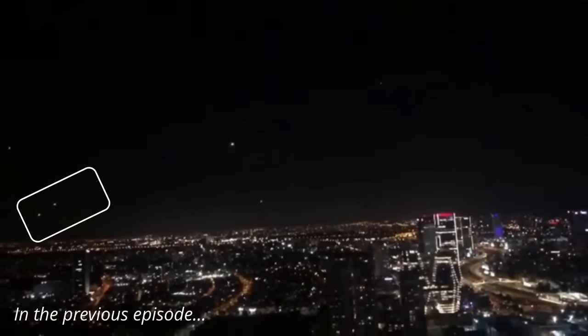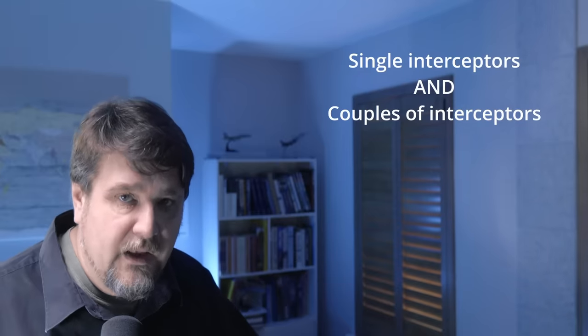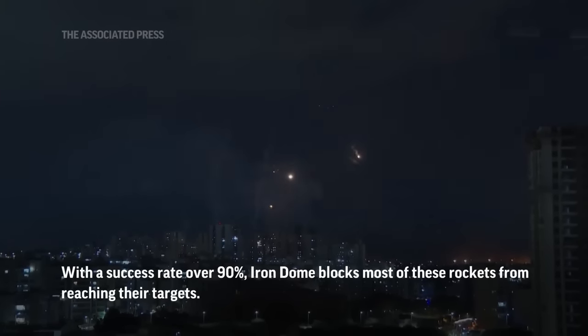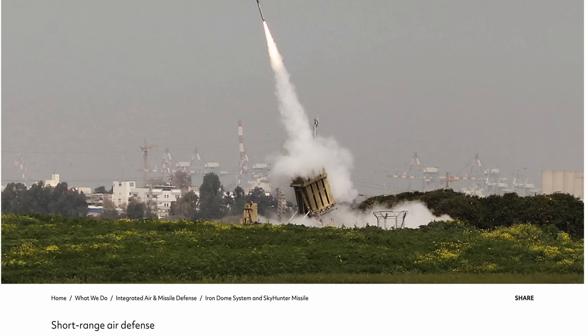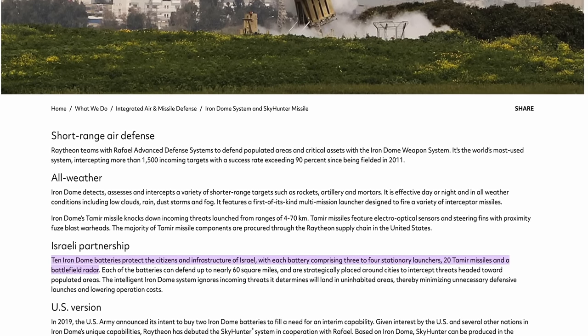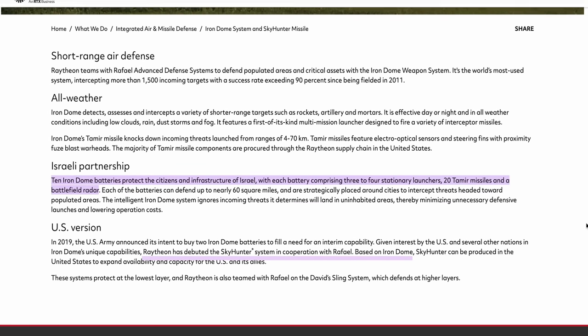Notice that often the interceptors are launched in couples. This is common practice for air defenses to maximize the probability of intercept. The system seems to launch both isolated interceptors and couples, which makes sense and likely depends on the calculated probability of intercept for the specific target. An easy target will be engaged by a single interceptor; a difficult target may require two. The confusion about the electro-optic guidance comes from the Raytheon corporate website. Raytheon produces missile components and was a co-developer of the system. Raytheon actually markets a system derived from the Iron Dome called the Skyhunter, which can guide both the Tamir and the Stunner missile. The Stunner has electro-optic guidance, and yes, this was the source of the confusion. Problem solved.